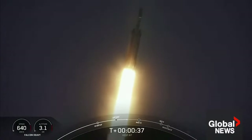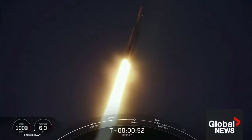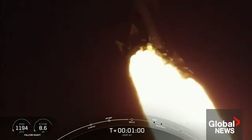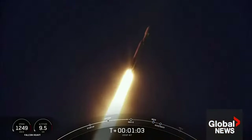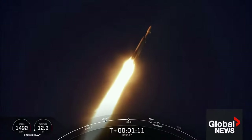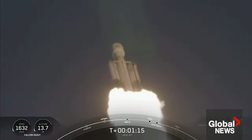Booster chamber pressures are nominal. T-plus 40 seconds into flight under the power of 5 million pounds of thrust — power and telemetry nominal, Falcon Heavy is headed to space. We did throttle down the engines around the T-plus 40 second mark in preparation for Max Q. And we have now passed through Max Q — that's the largest mechanical stress on the vehicle on ascent. Incredible views there on your screen, Falcon Heavy in flight.